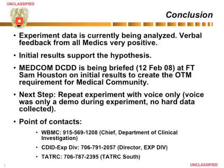Data is currently being analysed. The feedback from the medical community is very positive — they are very impressed with the communications capability designed for the experiment. They are currently debriefing DCDD in order to create their own on-the-move capability. This concludes the presentation, and more information about the experiment can be obtained from Experimentation Division, TATRIC, or William Beaumont Medical Centre.